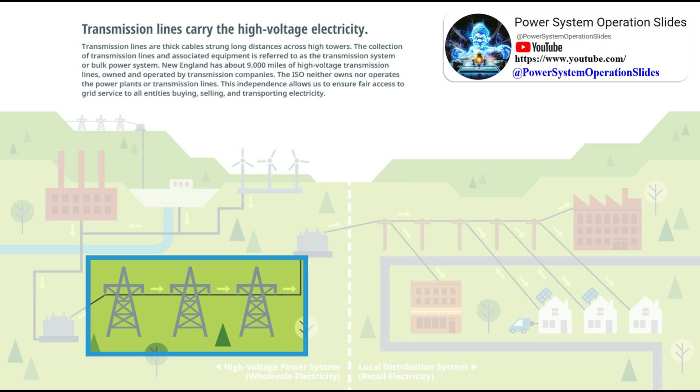Transformers at substations increase — step up — or reduce — step down — voltages to adjust to the different stages of the journey from the power plant on long-distance transmission lines to distribution lines that carry electricity to homes and businesses.